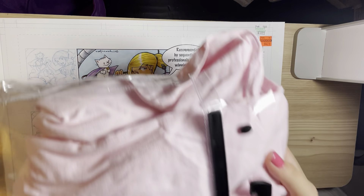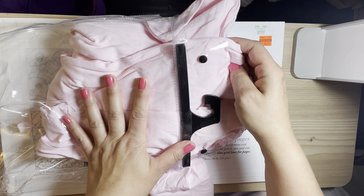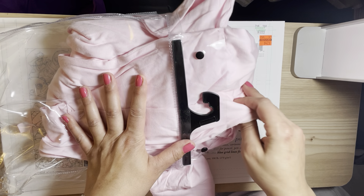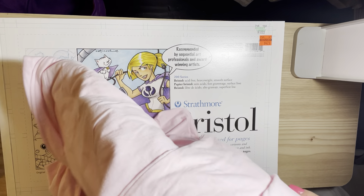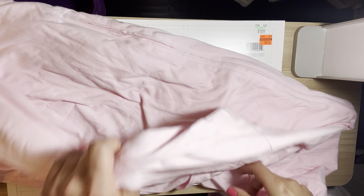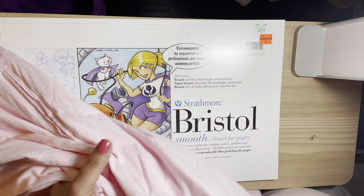I also got these onesies that are like a t-shirt material. I actually got three of these — one for myself and one for each of my daughters — and I think we're gonna tie-dye these. They're actually really soft, they just have a zipper. These were $6.24. I wish I had found a couple more because you can personalize them or just have fun with them.